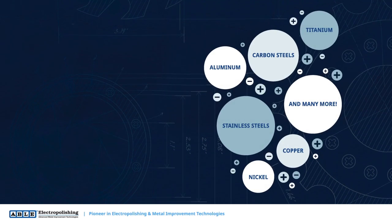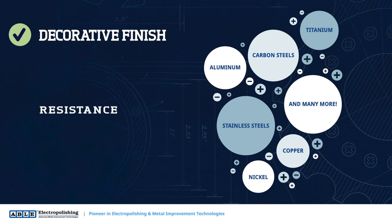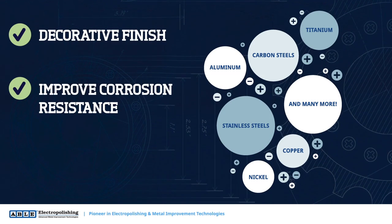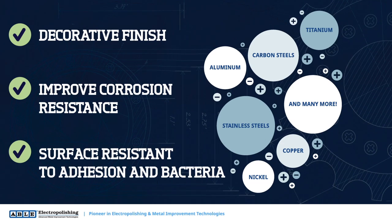By electropolishing your food-related items and equipment, you will benefit from a decorative finish, improved corrosion resistance, and most importantly, a surface that is resistant to adhesion and bacteria that can lead to food-borne illnesses.